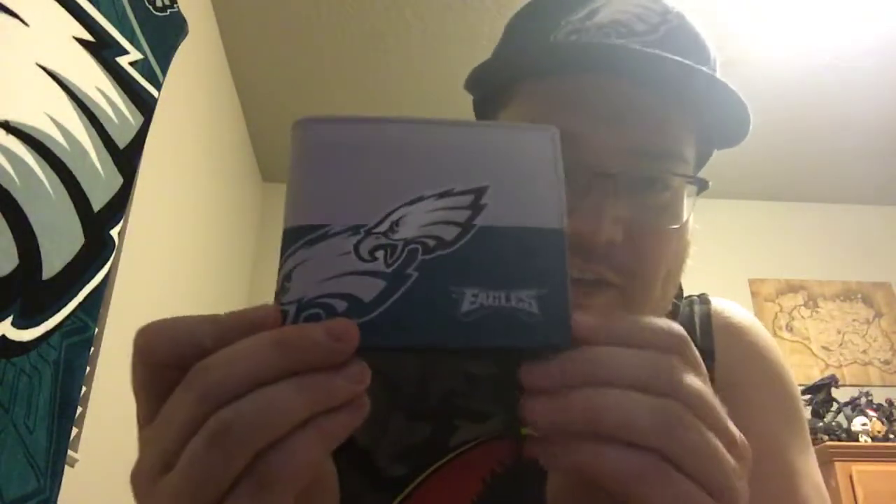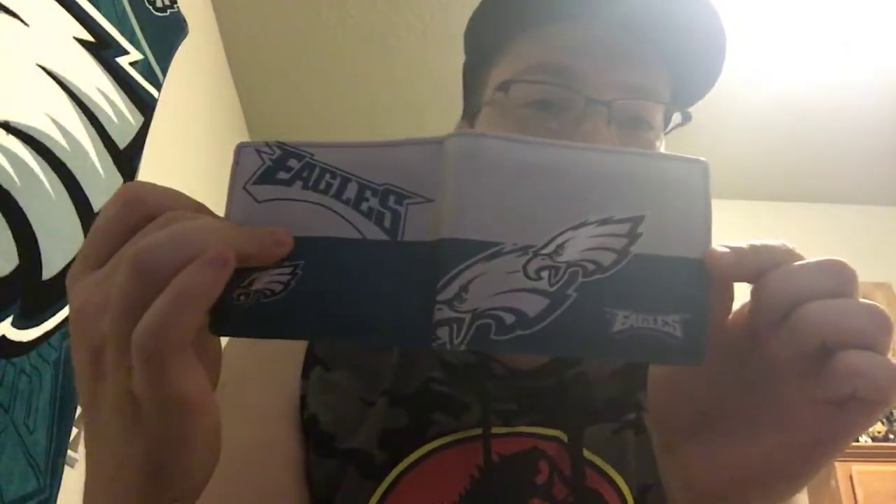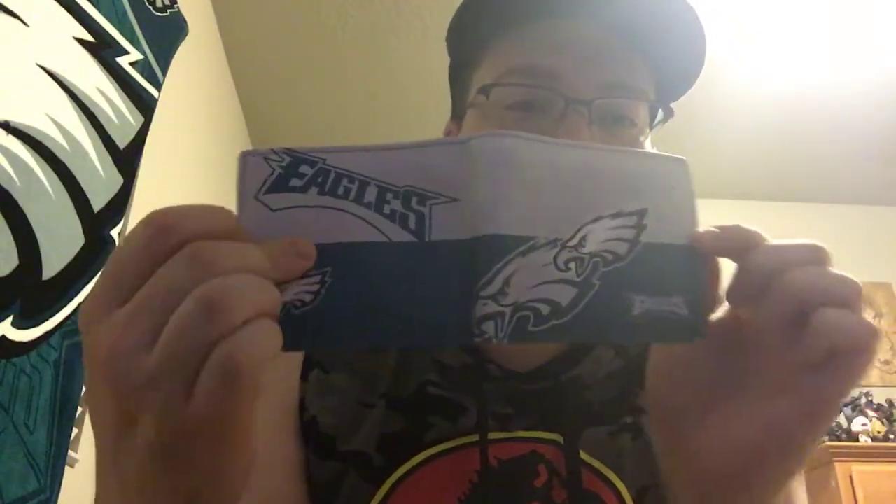I also got this wallet. I won't show you the cards inside, but it's a really nice leather wallet — it's got Eagles on it. This cost me about $15 as well. I needed a new wallet and I saw this and I was like, boom, mine.